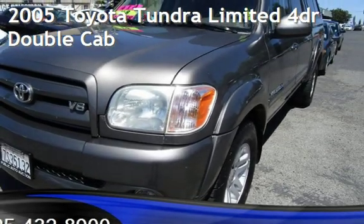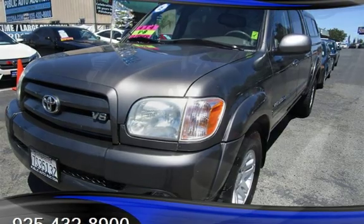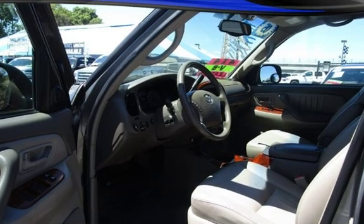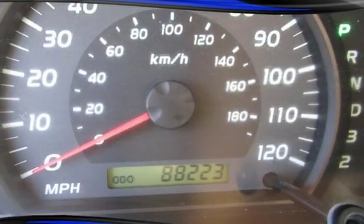Presenting a pre-owned 2005 Toyota Tundra Ltd. This four-door truck has an eight-cylinder, 4.7-liter V8 engine, with four-wheel drive and an automatic transmission. This Toyota has less than 89,000 miles on the odometer.